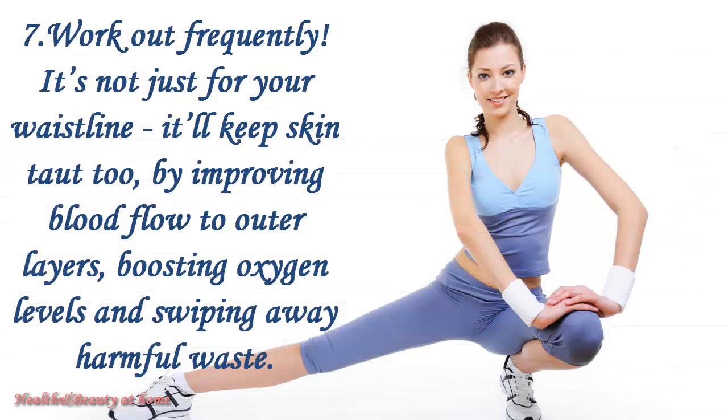Work out frequently. It's not just for your waistline — it'll keep skin taut too, by improving blood flow to outer layers, boosting oxygen levels, and sweeping away harmful waste.